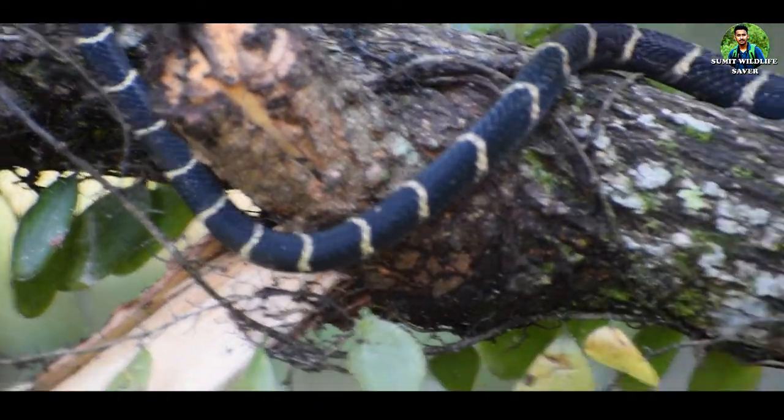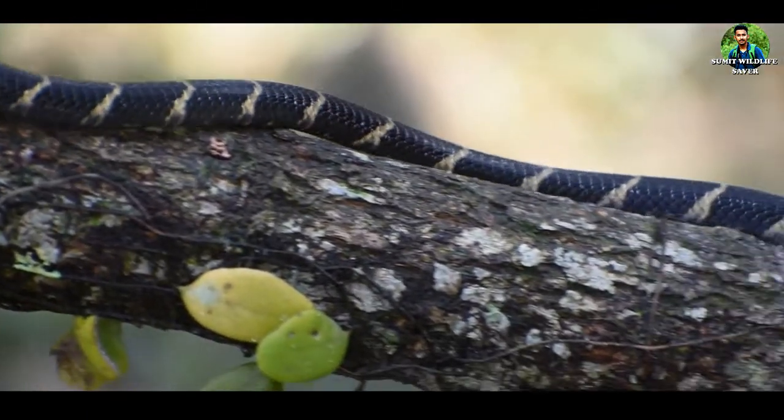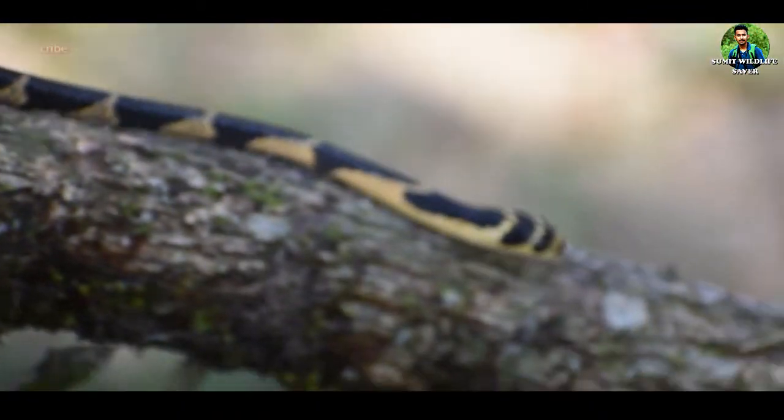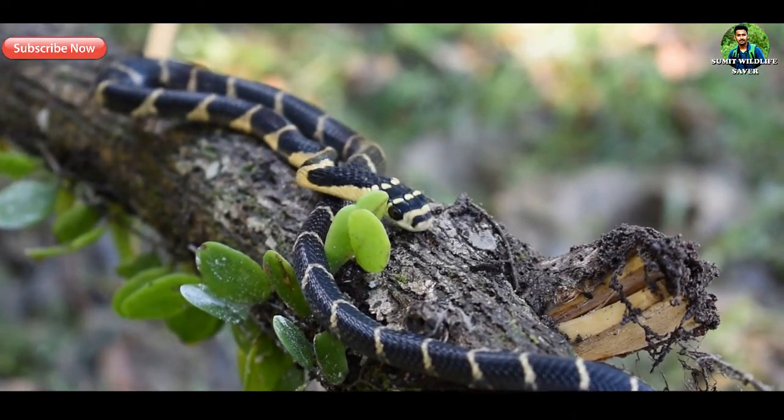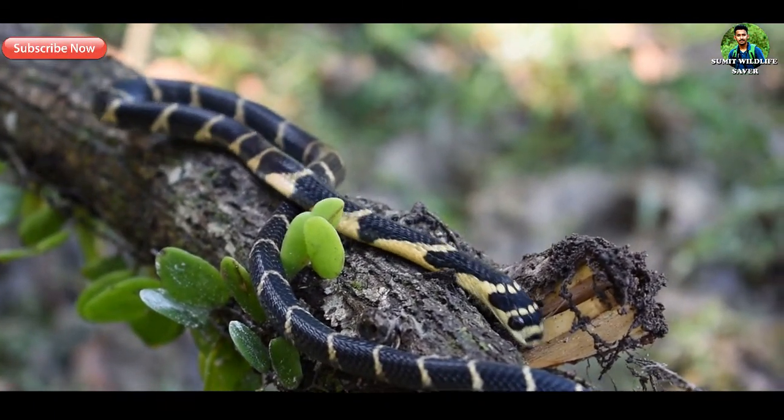They prefer streams in dense or open forest, bamboo thickets, agricultural areas, and dense forest. They spend almost a fourth of their time up in the trees or bushes.